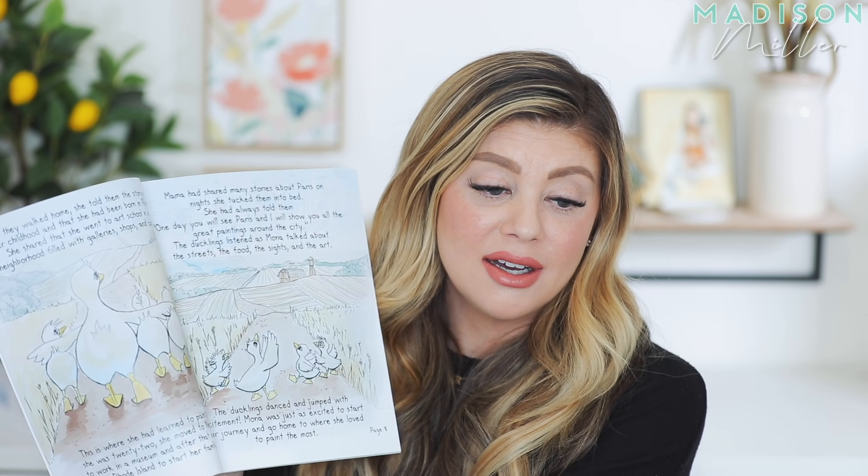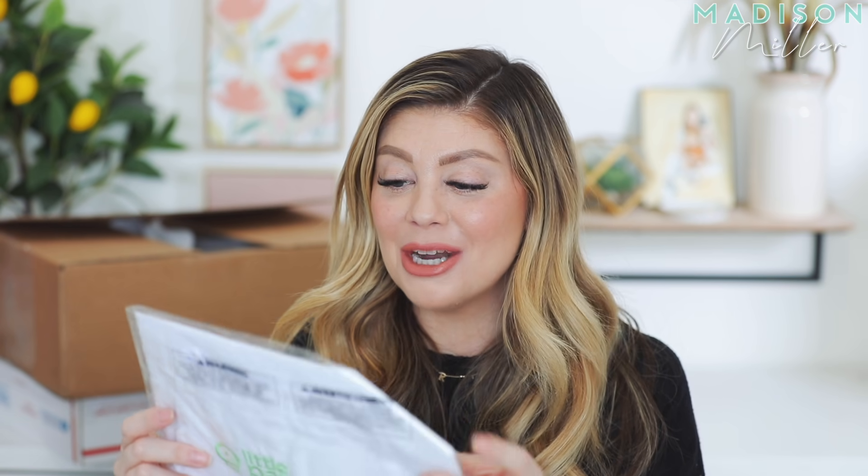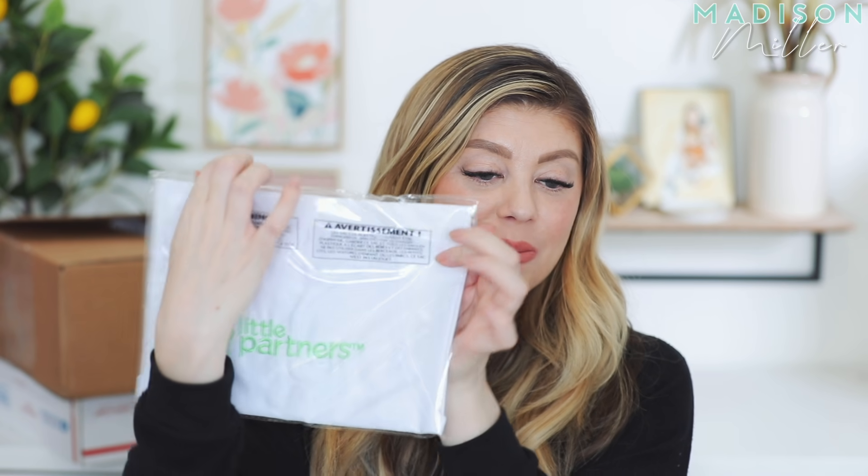They have it in so many different colors, and the easel also comes in many different colors — super fun. It's got chalkboard, whiteboard, all that for painting. We did a really fun event where they read a little bit of Mona's Wings — look how pretty the illustrations are, absolutely gorgeous. We also have some washable markers that she's going to have a blast with, and then a cute little apron that's going to be perfect for when she does her painting. So I'll have their stuff linked down below.